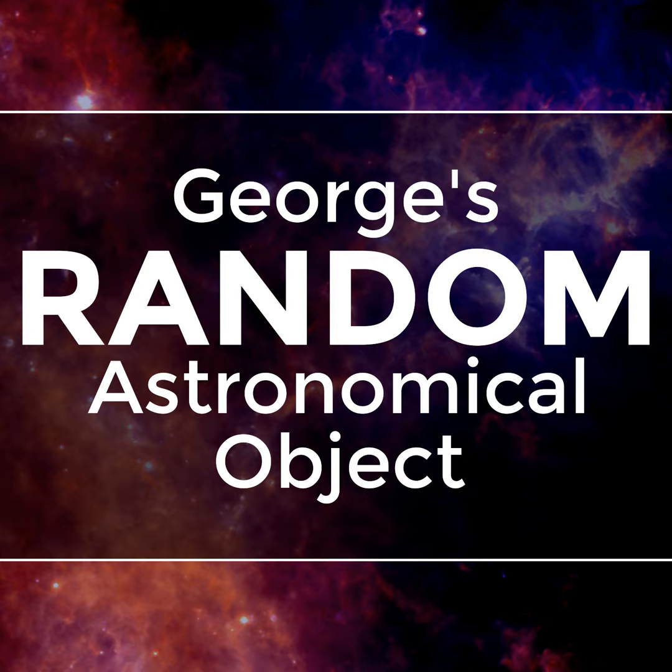Thanks for that, Kazi. I just want to confirm that the coordinates for the objects are indeed chosen by a random number generator, and not by me. So the sky really is full of wonderful objects, as you said. The audio for this podcast was recorded and edited by George Bendo. The music is Immersion by Sascha Ende at www.sascha-ende.de, and the sound effects are from the Freesound project at www.freesound.org. Thanks for listening.